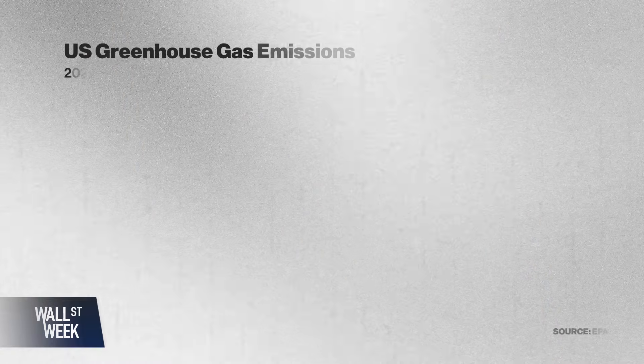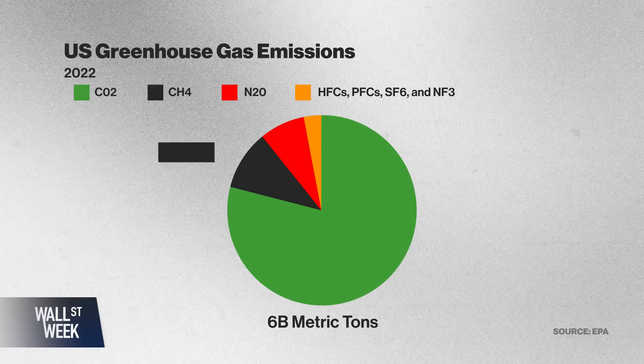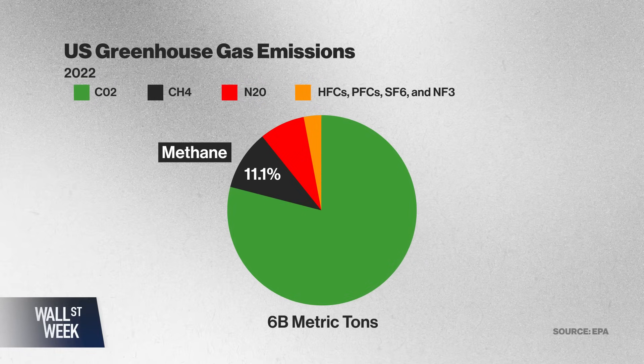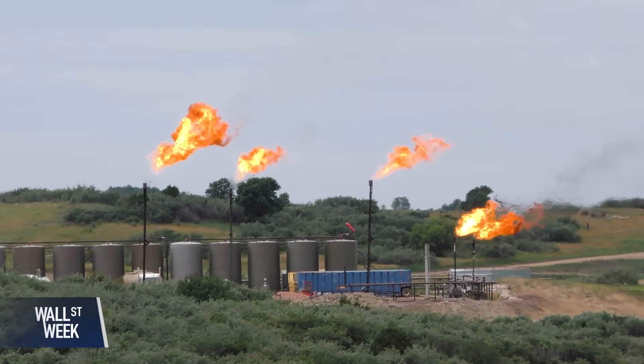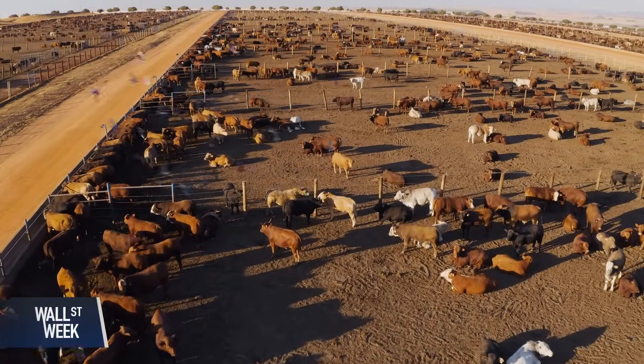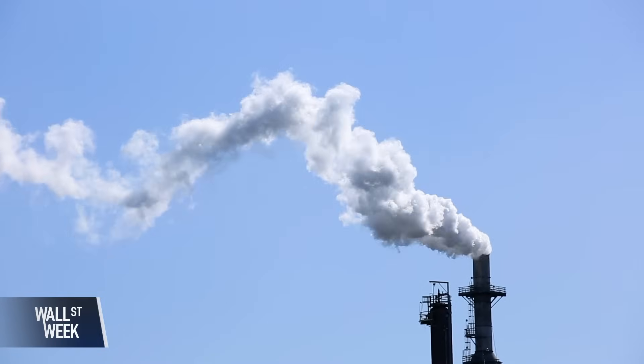In 2022, the U.S. emitted around 6 billion metric tons of greenhouse gases. Methane made up about 11 percent of that, but it's a particularly potent and toxic gas. As a molecule, methane is interesting because compared to CO2, which is the greenhouse gas folks are most familiar with, it's about 80 times more powerful in terms of warming potential on a molecule per molecule basis.